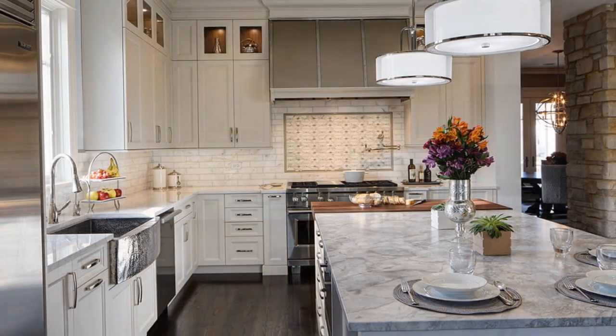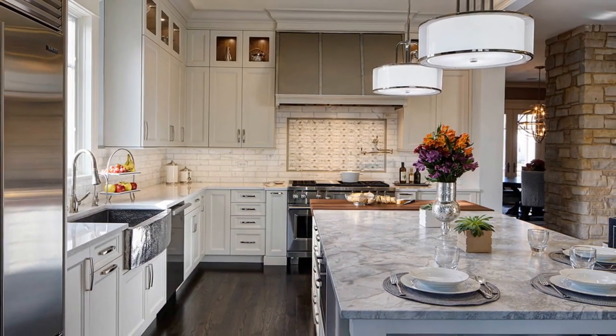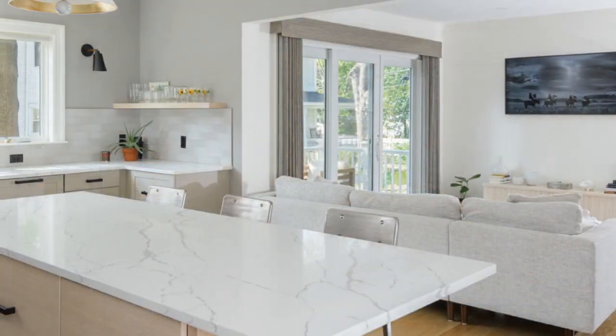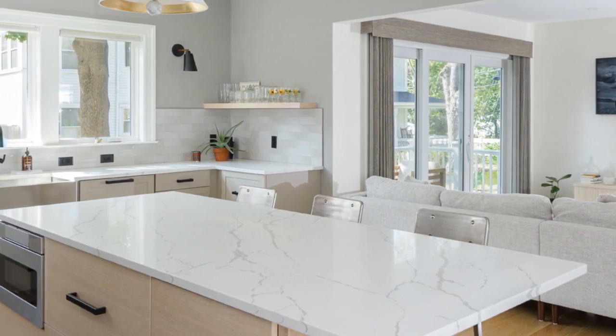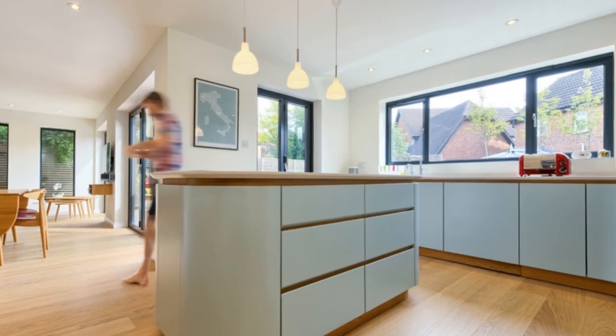Open Shelving and Glass Cabinets: To enhance the airy feel of an open floor plan, consider incorporating open shelving or glass front cabinets in the kitchen. This not only adds a touch of sophistication but also allows for easy access to kitchen essentials while maintaining an unobstructed view of the entire space.